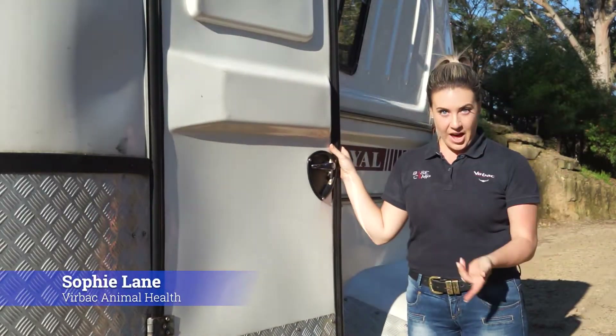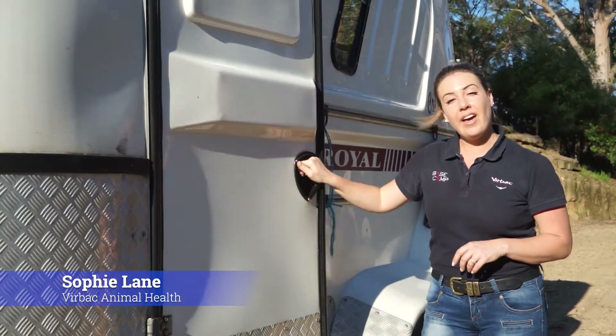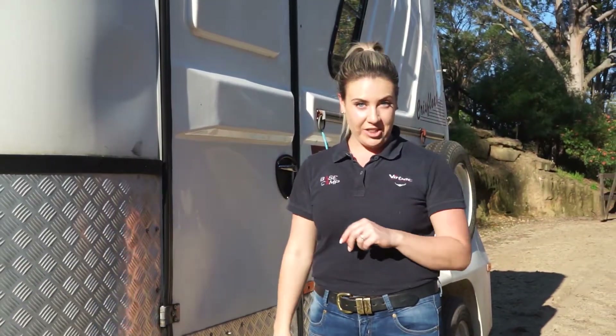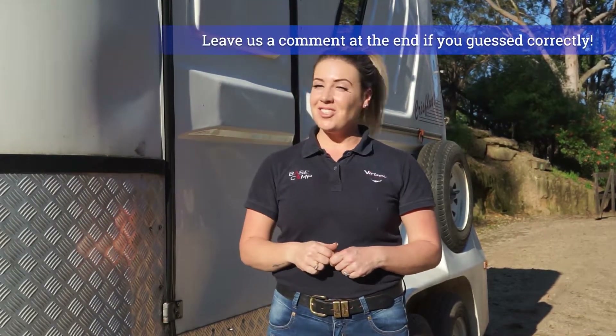Hi everyone, I'm Sophie and behind this door is a health hazard that can impact your horses when you're transporting them. I think even the cleverest of you might not know what it is. Don't worry, I'm going to teach you how to minimise the risk of this particular hazard. I'm just going to grab a friend of mine first.